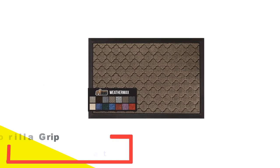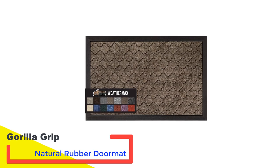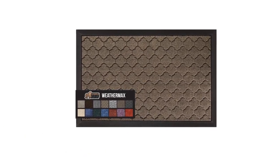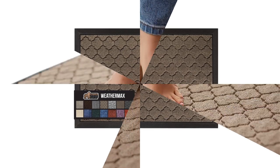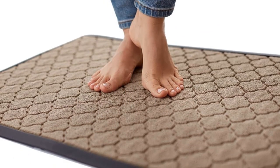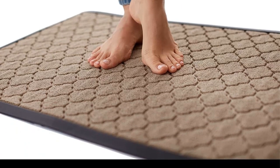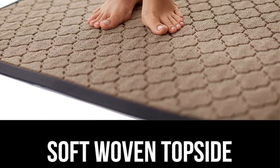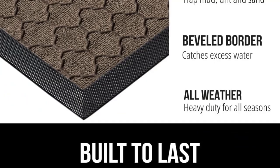Number 1: Gorilla Grip Natural Rubber Doormat. Crafted from 100% high-quality all-natural rubber, the Gorilla doormat stands as a testament to resilience and sturdiness. Despite its robust appearance, it boasts a soft and flexible touch, courtesy of its polypropylene fabric construction. Available in a variety of chic patterns and colors, this mat seamlessly complements any outdoor decor.